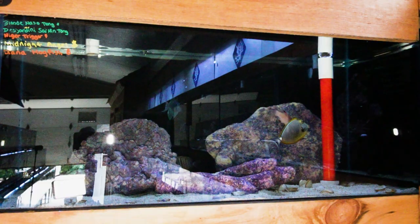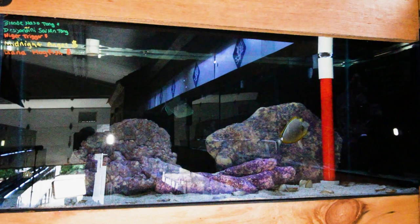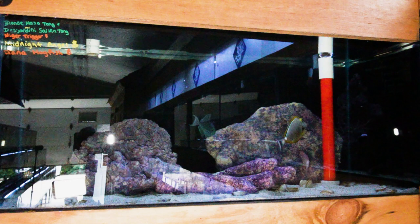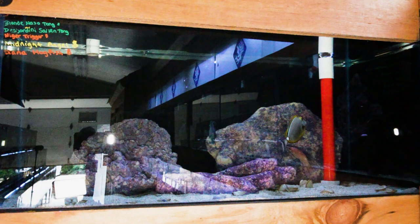This first tank up here has some of the larger fish to offer. There is a beautiful blonde naso tang front and center right now — really gorgeous color on this guy and a decent size, probably four inches or so. There's also a smaller Desjardini sailfin tang, a beautiful niger triggerfish, a midnight angelfish, and a diana's hogfish. This guy's a really cool type of hogfish, something you don't see very often, but a more aggressive, larger species of wrasse.